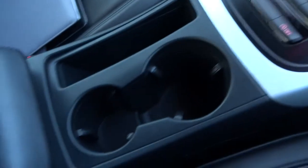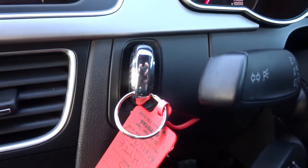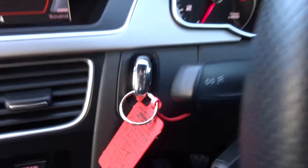A couple of cup holders there. Inside the centre armrest we have storage and an auxiliary port. Good sized glove box with the owner's manual in there, and you can turn off the passenger airbag if you wish to. The key slots into there, then you push it in with your clutch down to turn the car on, and push it in again to turn the key out when the car is off.